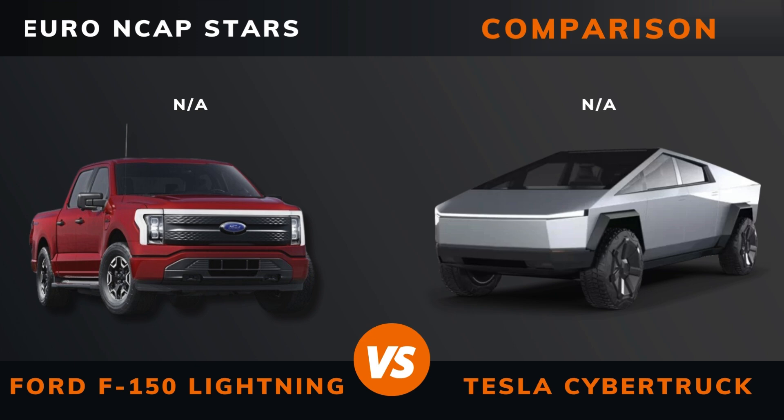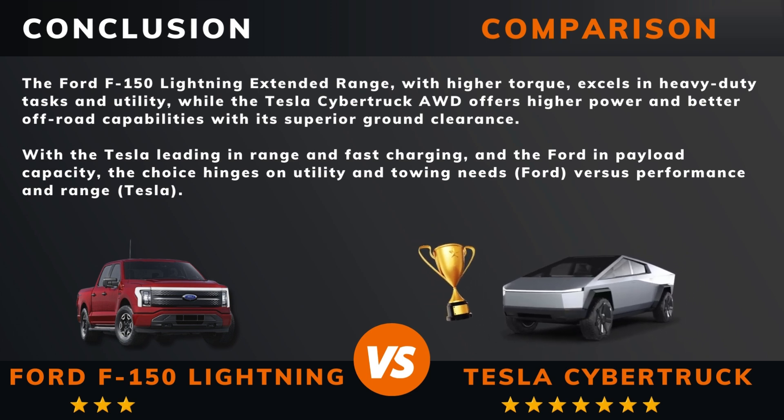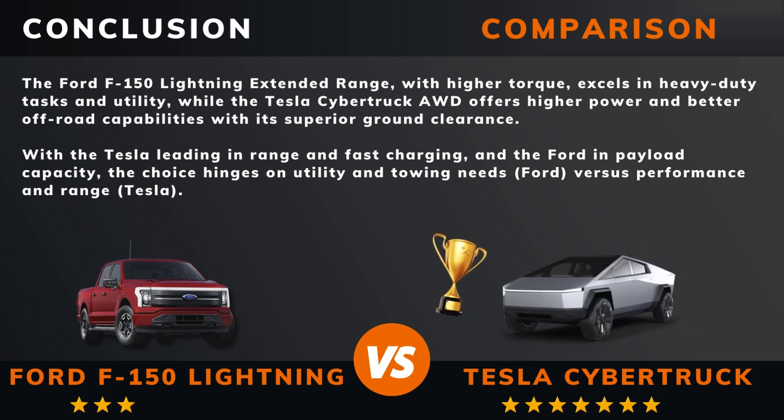So can we draw a conclusion out of all this? So there you have it — do you agree? If there are other EVs you want me to compare, please leave a comment under this video. Thank you for watching. Please like this video if you want more videos like this, and remember to subscribe.